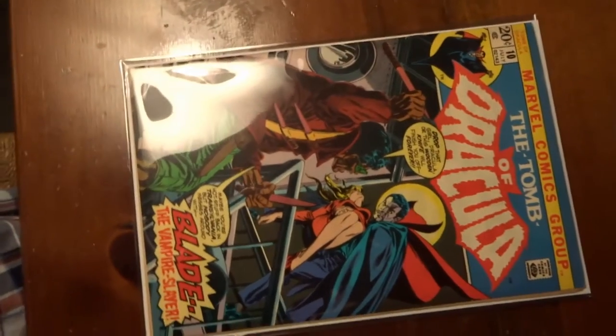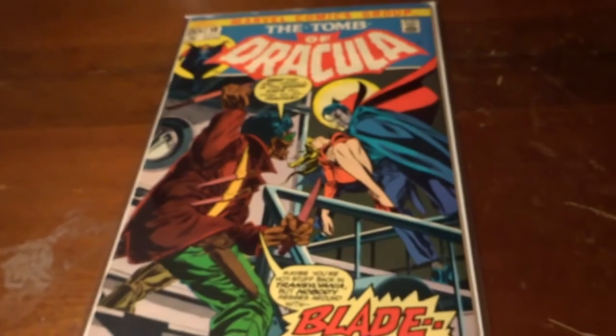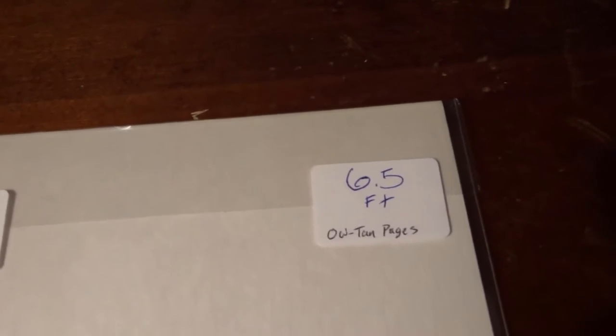It's really nice — it's almost a 7.0. There's like the smallest amount of tarnish on the staple, the bottom staple. I'm leaving it in the mylar we put it in because I don't want to mess up anything. The pages aren't white, but we gave it tanned off-white.